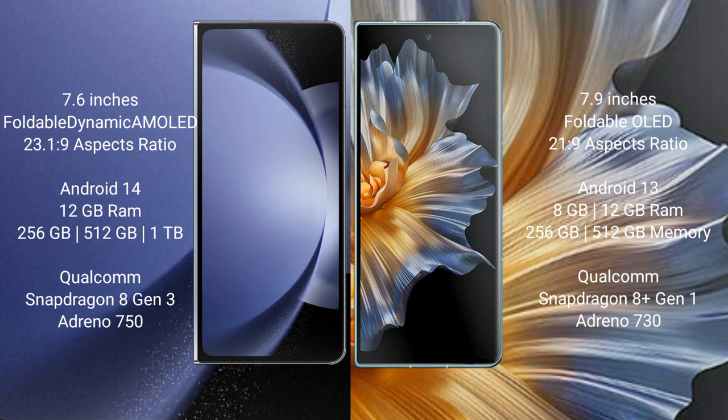Samsung Galaxy Z Fold 6 comes with 12GB RAM and 256GB storage, powered by the Qualcomm Snapdragon processor. Honor Magic Vs comes with 8GB or 12GB RAM and 256GB storage, also powered by a Qualcomm Snapdragon processor.